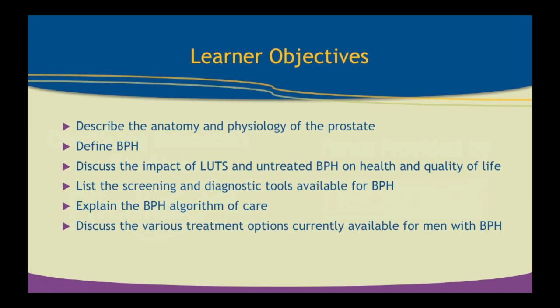Our learning objectives today: we want to describe the anatomy and physiology of the prostate; define what BPH is, benign prostatic hyperplasia; discuss the impact of lower urinary tract symptoms and untreated BPH on health and quality of life; list the screening and diagnostic tools available; explain the BPH algorithm of care; and discuss the various treatment options currently available for men with BPH.